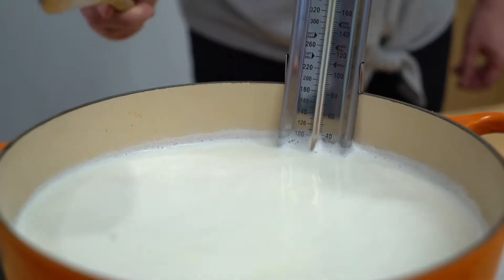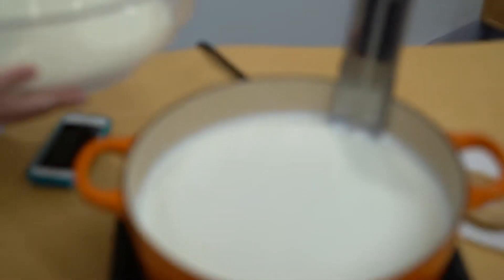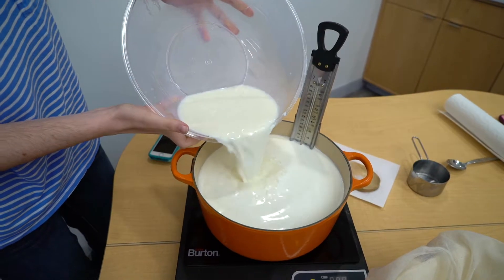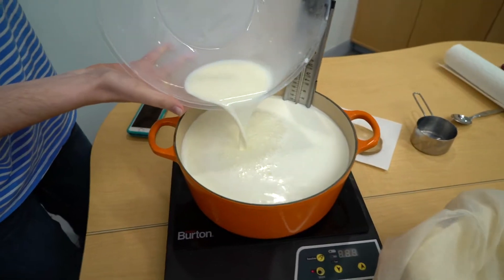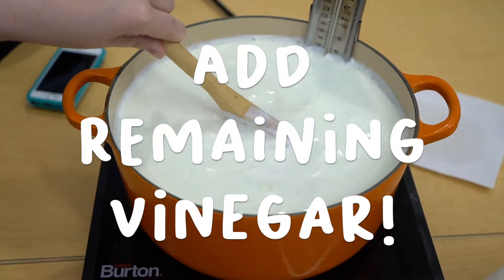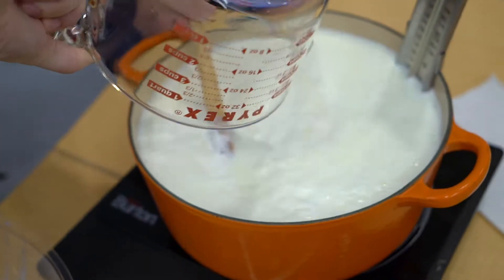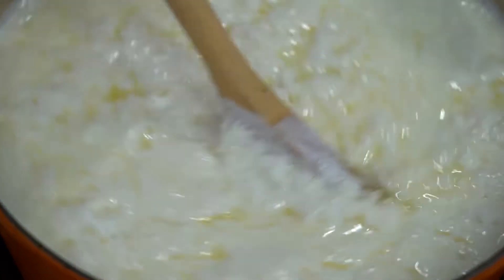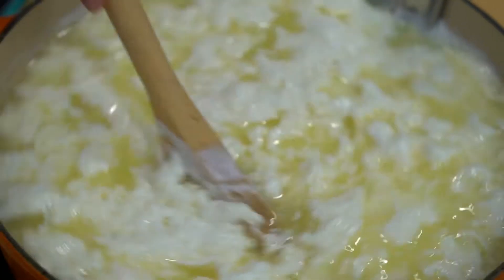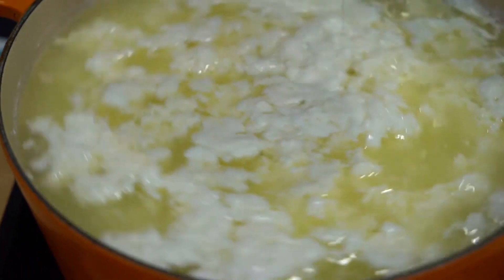180 degrees. I think it's time — we don't want to burn it. Add the buttermilk. Stir. Add remaining vinegar. It should magically transform. It's definitely bubbling a lot — I think it's happening. That yellow liquid is whey, and the white clumps are curds. Look at that all happening! You can stop stirring — it's already happened.